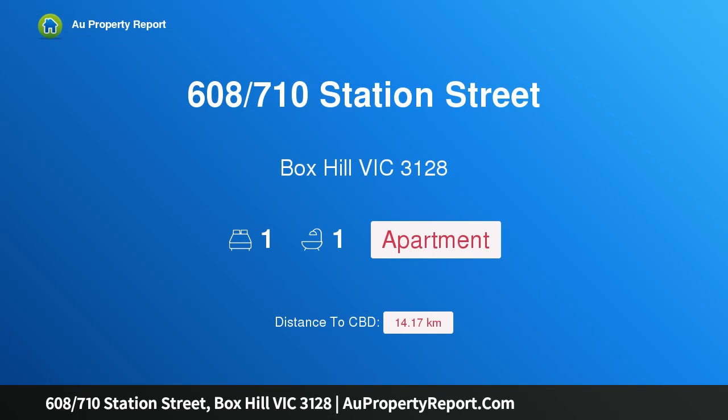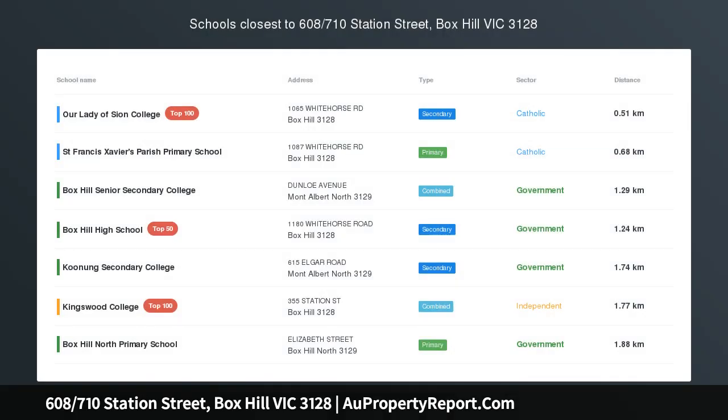Hi, I am glad to introduce property 608, 710th Station Street, Box Hill, Victoria 3128.